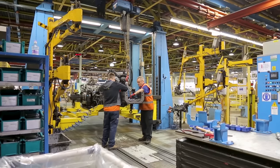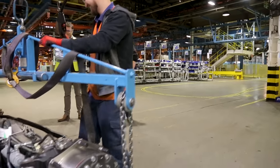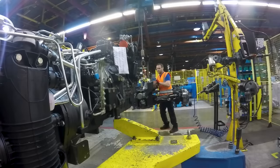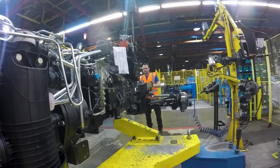When we install the engine and transmission, you'll also see the front axle gets fitted too. After these first two stations you have your chassis, so to speak. This is the birth of a New Holland.